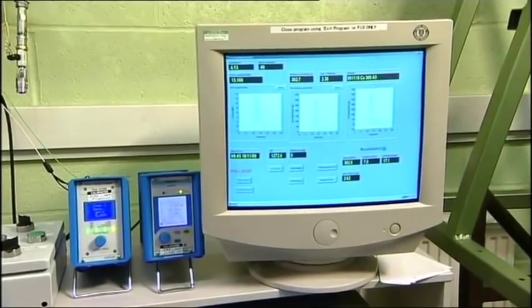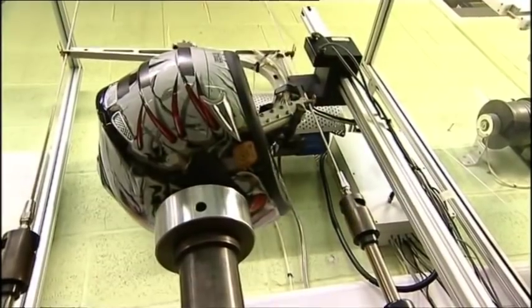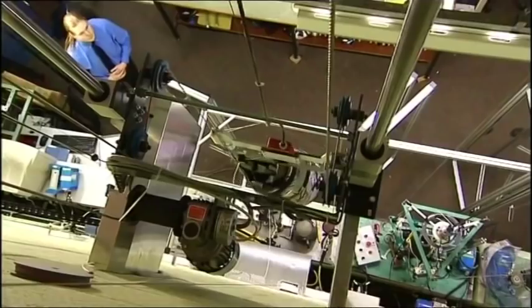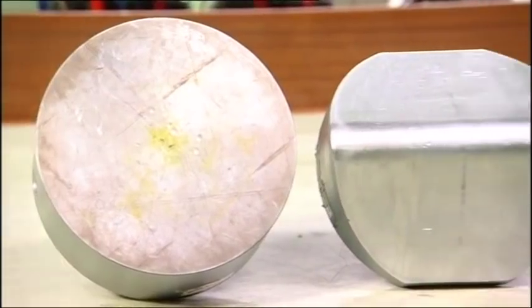Testing is rigorous, thorough and carried out at an independent laboratory. The impacts represent real life accidents and the helmets are tested on flat and kerb surfaces.